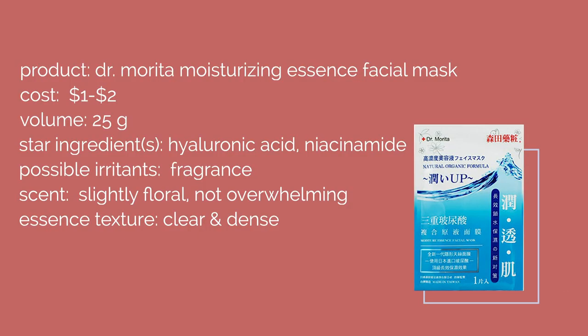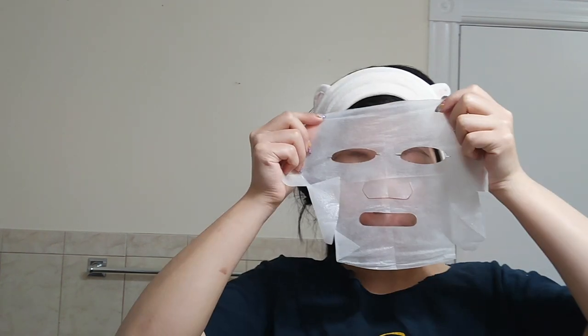Next up, I used the Dr. Merida Moisturizing Essence Facial Mask, which also costs $1 to $2 and its star ingredients contain hyaluronic acid and niacinamide. I couldn't really tell the difference between these two at first because the ingredient list looks so similar, but this one has a fragrance that's slightly floral though not overwhelming. The fit was pretty decent, it soaked in quickly, but overall I didn't feel as impressed — my skin just didn't feel as hydrated as with the other Dr. Merida mask.